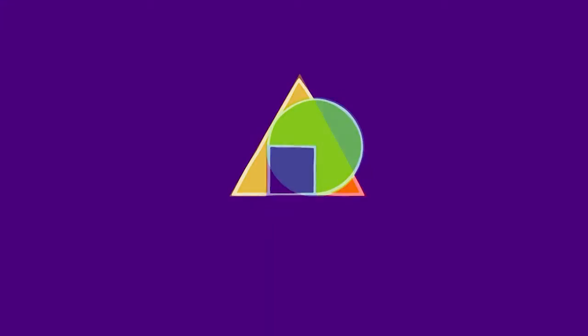Hi, I'm Jacob. And I'm Elizabeth. And this is ArtQuest!